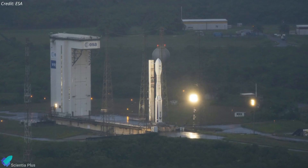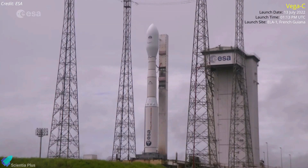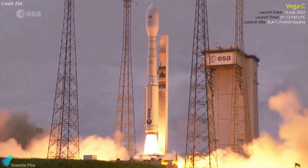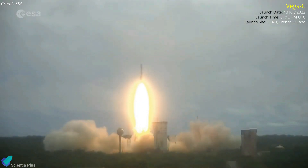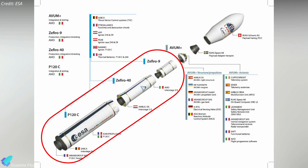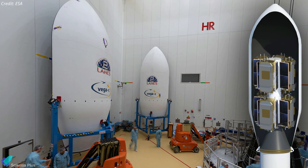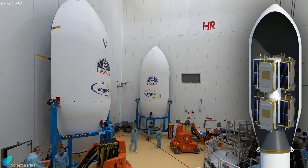Vega-C, the latest iteration of the European Vega rocket, has successfully launched on its first flight. The 34.8-metre-tall four-stage rocket lifted off from French Guiana on July 13th, carrying seven satellites into space. Vega-C is an upgraded and more powerful version of its predecessor, the Vega rocket, introduced in 2012. The upgrade brings greater performance as well as cost reductions. Vega-E will be the next major upgrade to the series, expected to debut in 2026. Vega-C comprises three solid propellant stages and an upper fourth stage powered by a reignitable liquid propellant engine. The payload fairing at the top of the vehicle is 3.3 meters in diameter and over 9 meters tall.